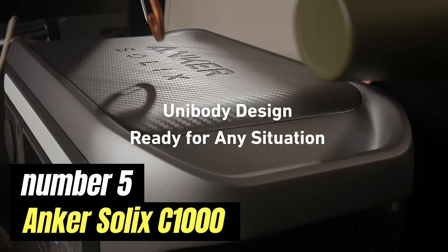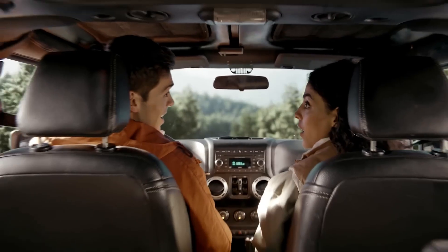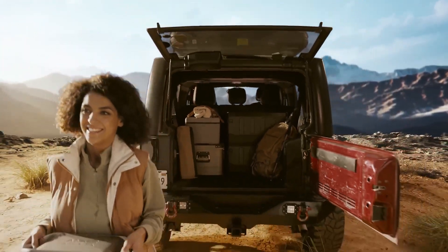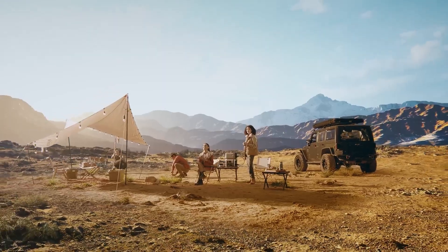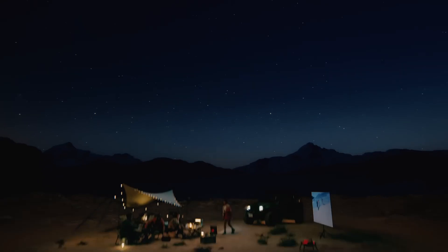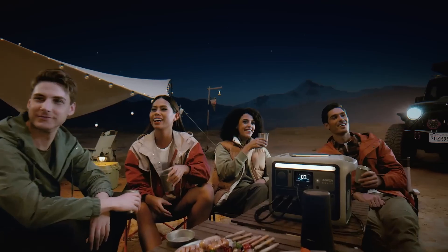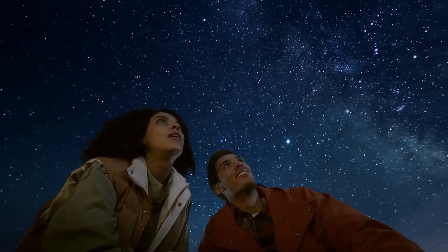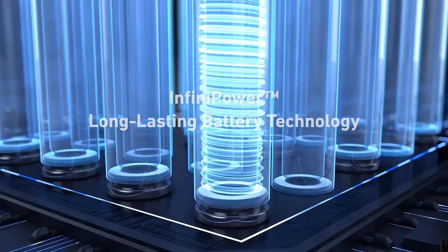Number 5: Anker Solix C1000. The Anker Solix C1000 represents a significant leap forward in portable power solutions, designed to meet the diverse needs of modern users. This innovative device combines cutting-edge technology with user-friendly features, making it an ideal companion for outdoor adventures, travel, or emergency situations. At its core, the Solix C1000 boasts a substantial capacity, allowing it to charge multiple devices simultaneously without breaking a sweat.